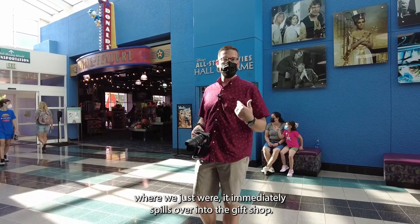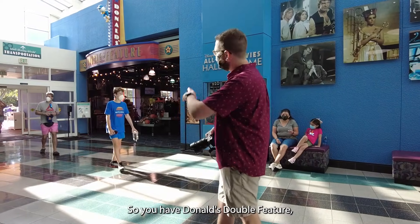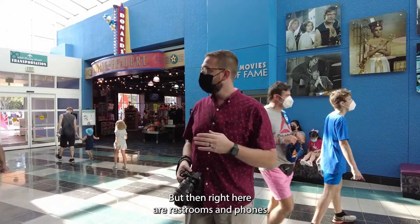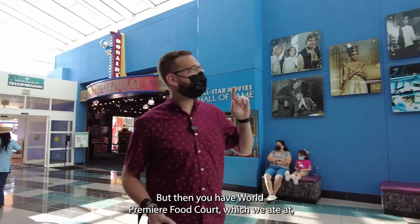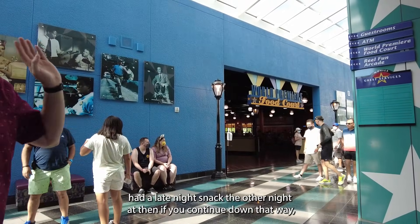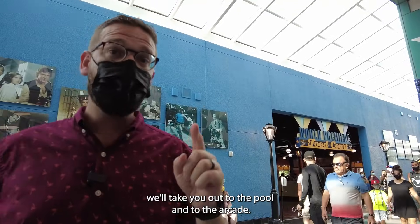As you come through the lobby, it immediately spills over into the gift shop — Donald's Double Feature, which is pretty well-stocked. Then right here are restrooms and phones, and you have World Premiere Food Court, which we ate at and had a late-night snack at the other night. If you continue down that way, it takes you out to the pool and to the arcade.